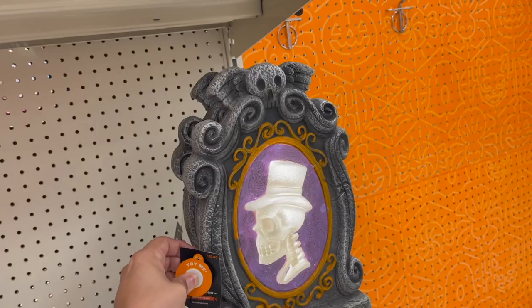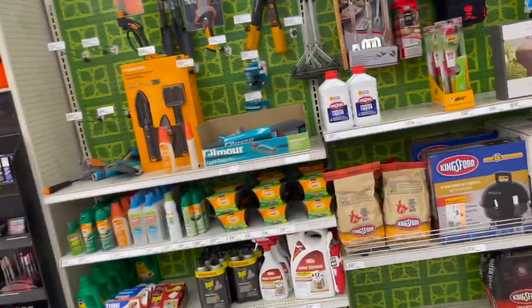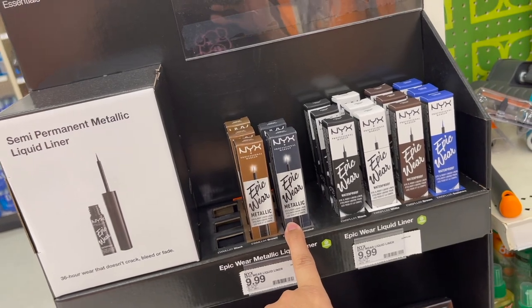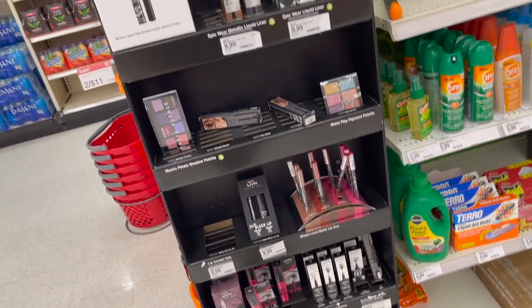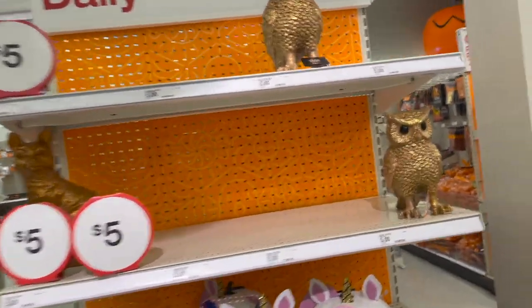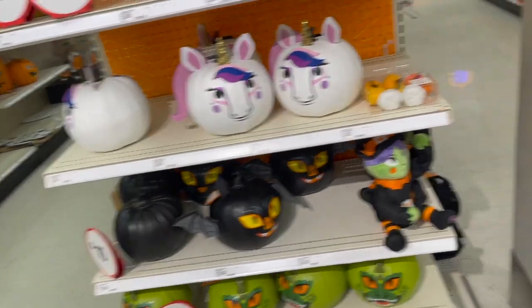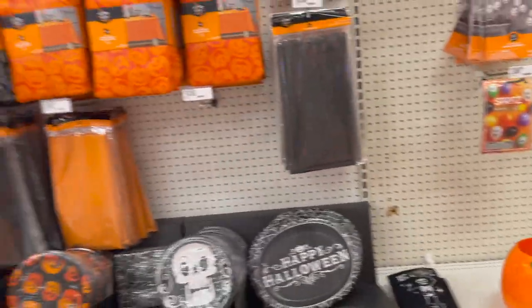Oh my gosh, this one lights up! I went to this place called Dillard's, and they had NYX Halloween makeup — epic wear, metallic, waterproof. But anyway, at Dillard's on their very top floor they have their entire Christmas collection out already! I was like, no way — are you serious? I should go film there.